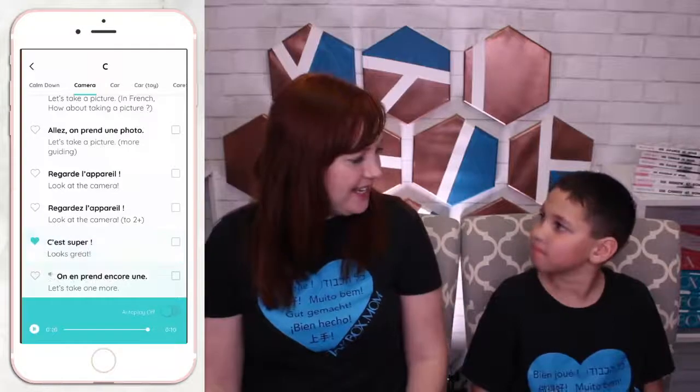C'est super. I like how she says it. So you can tell it's the word 'super.' Our translators want you to sound like how they speak, and so this is just a fun way to say it after you take a picture — to say it looks good, it looks super. I love it!